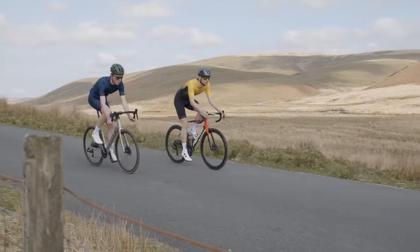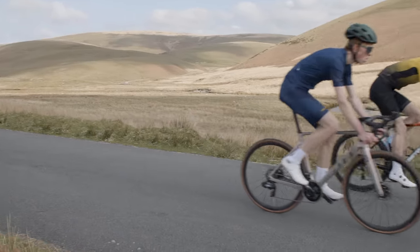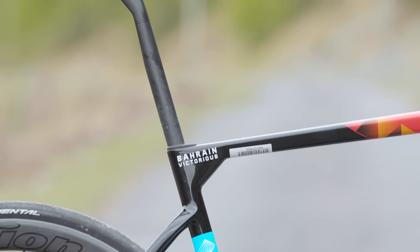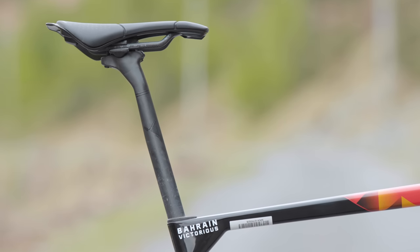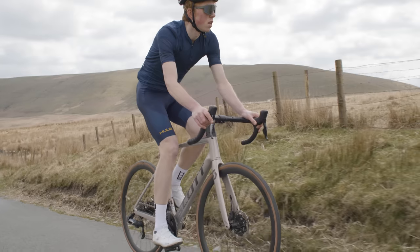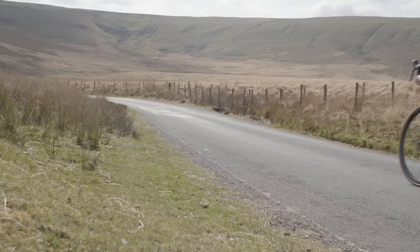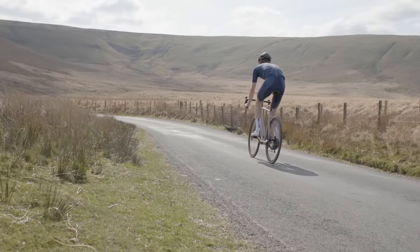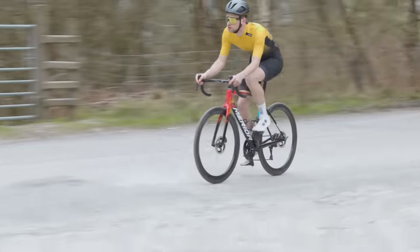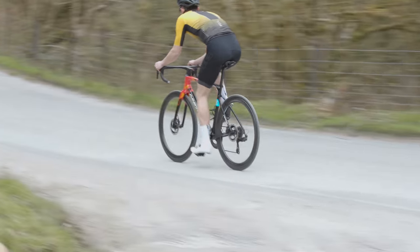Despite having bucket loads of stiffness under pedalling, both bikes actually offer plenty of rear end comfort. The Addict RC uses a proprietary D-shaped seat post, while the Scultura uses a standard round 27.2mm seat post. Both have their advantages and disadvantages. The Addict's D-shaped post should be a little bit more aerodynamically efficient, but it means you can only use the specific seat post designed for this bike by Scott. The round seat post on the Scultura sacrifices a little bit of aero performance, but means you should always be able to find a replacement, or try something else, whether that's a different amount of setback or even a dropper post.